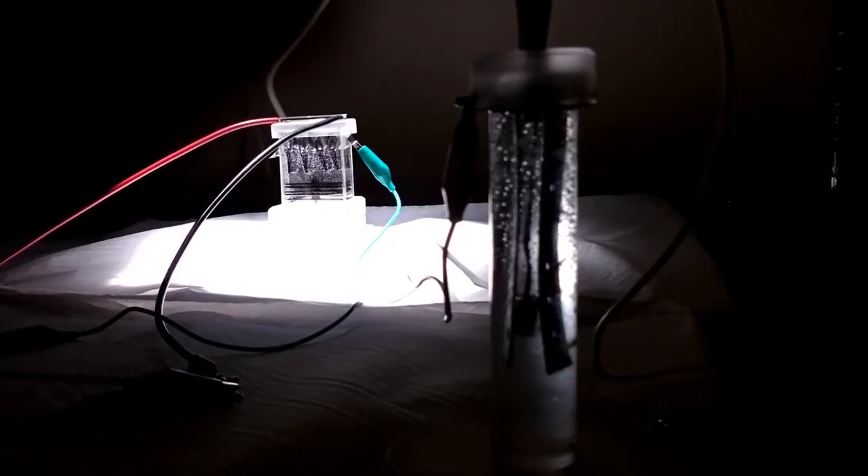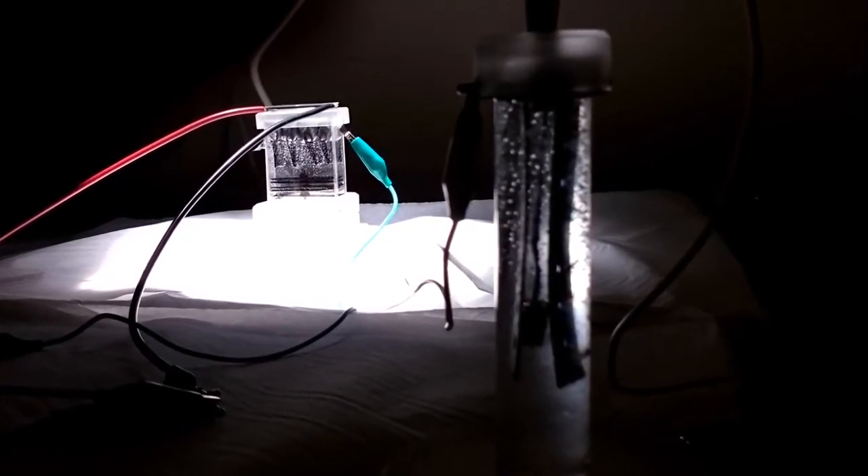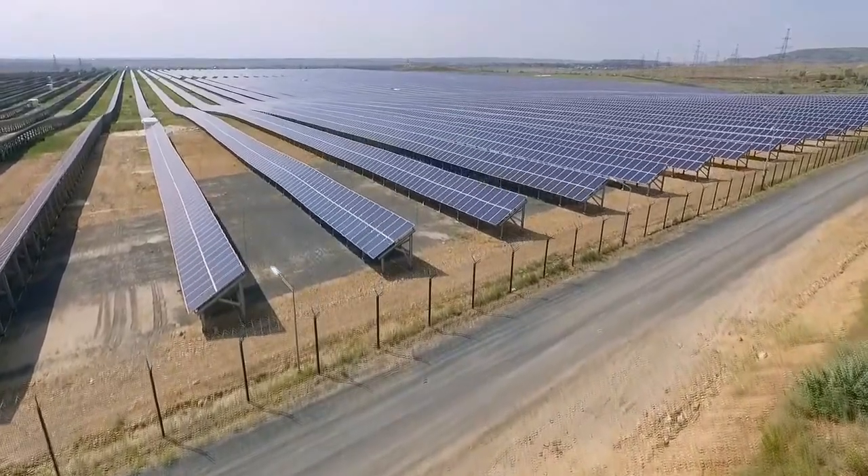By doing that we are able to completely separate the two cells and place them as far apart as we want. For example, you can have the solar field in the Sahara, while the hydrogen is generated at a hydrogen fueling station in London.